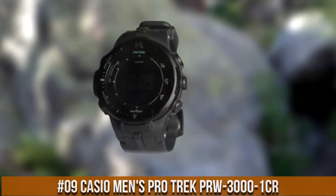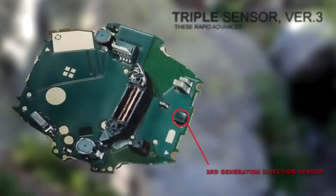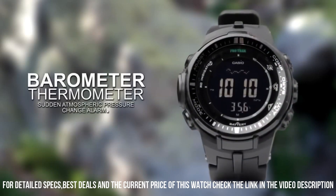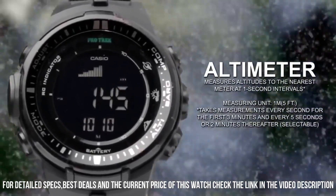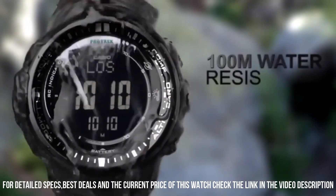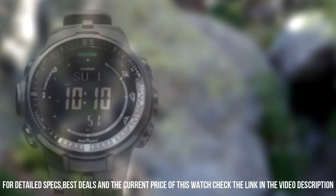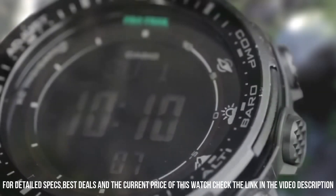Number 9: Casio Men's ProTrek PRW-3000-1CR. I've swam with it, hiked, a lot of sweat. Scraped it against rock walls. Slept on it almost every night. Diving for hours in saltwater beyond its capabilities. Dial window material type: mineral. Display type: digital. Buckle clasp. Case material: resin. Case diameter: 46mm. Case thickness: 13mm. Band material: plastic. Band size: men's standard. Band width: 49.3mm. Band color: black.